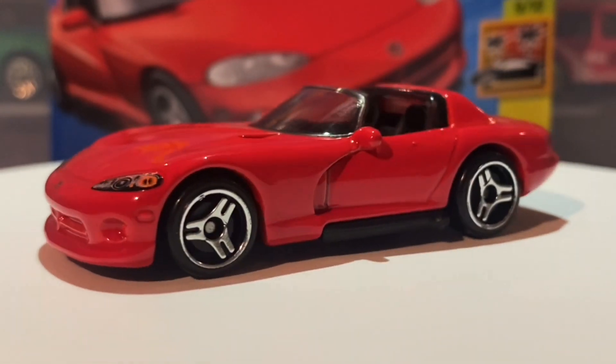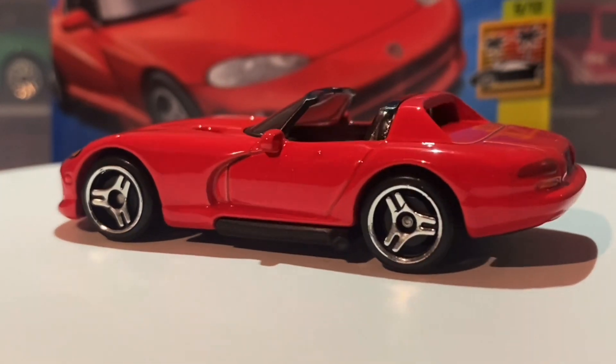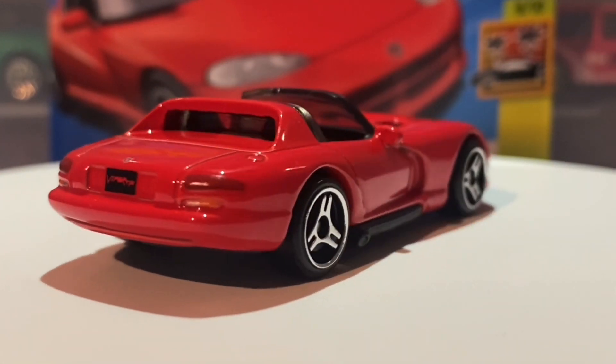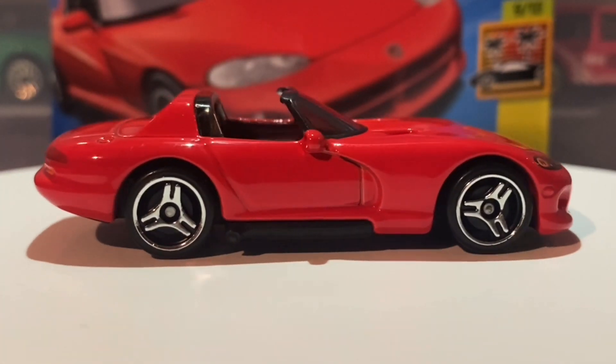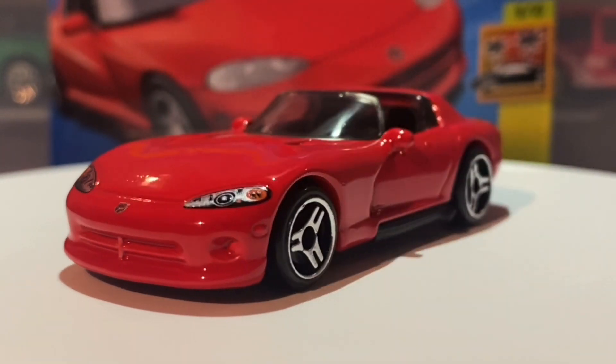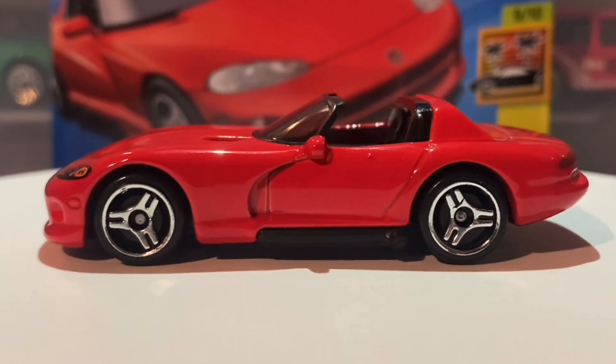The only thing that was missing that I noticed was the Datsun 510 Bluebird wagon done in purple with the new wheels on it. It was a shame not to be able to find that. I do believe it may have been the Super Treasure Hunt in that case, and that's why I believe it may have been the Super Treasure Hunt.